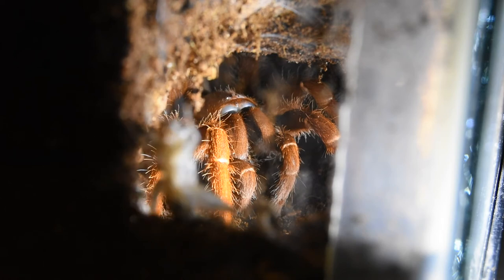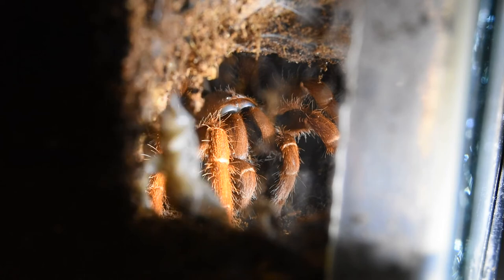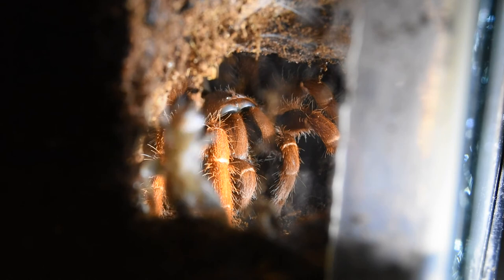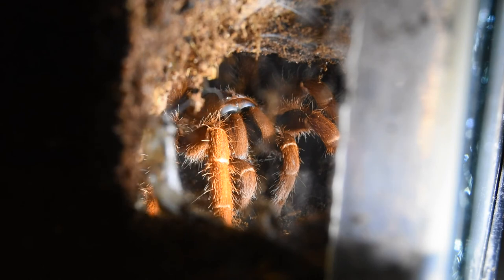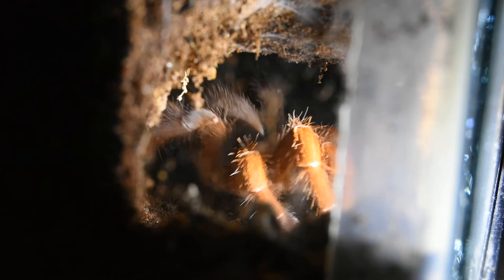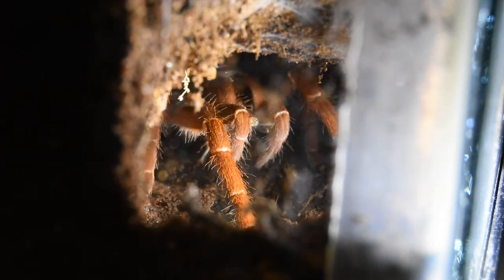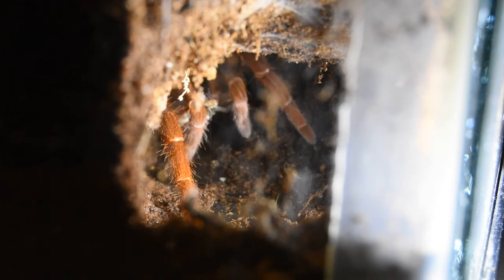What a beautiful tarantula. She lets me know when she's hungry now. I couldn't believe it when I turned around and I saw that she was at the entrance to her burrow and she was crammed up in there. Oh boy, got another one, now she's going to retreat.